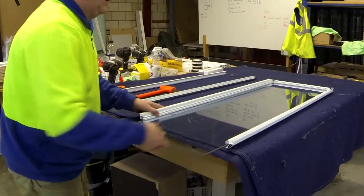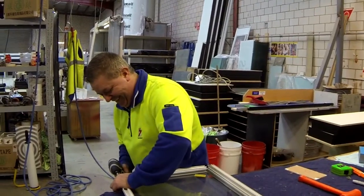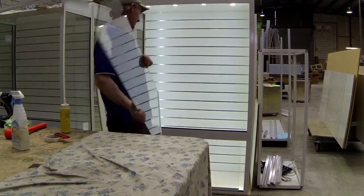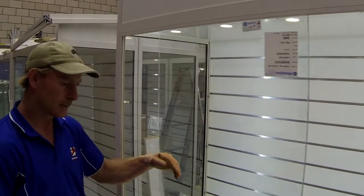Every Showfront cabinet is custom manufactured to exacting standards and the precise requirements of the customer. That means premium, Australian made quality and unbeatable value for money.